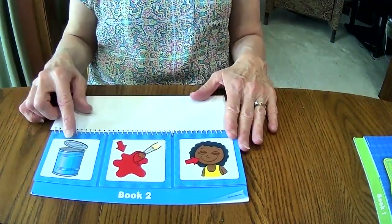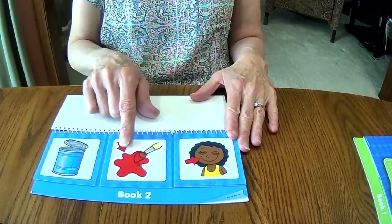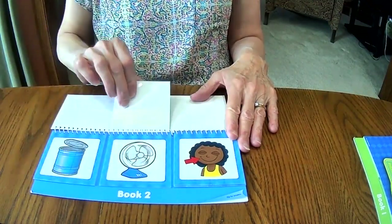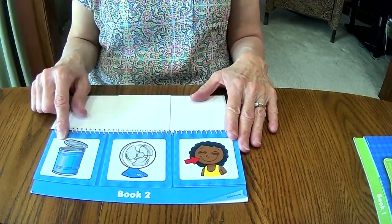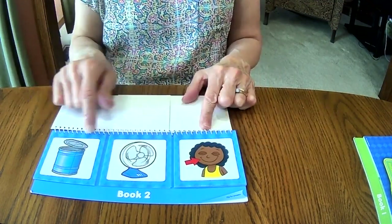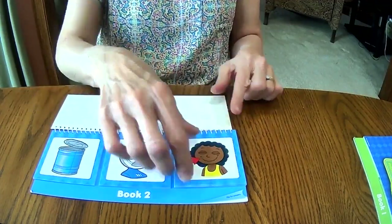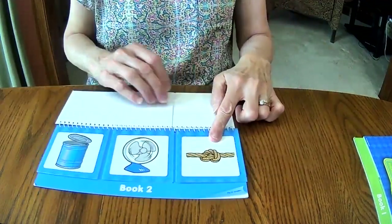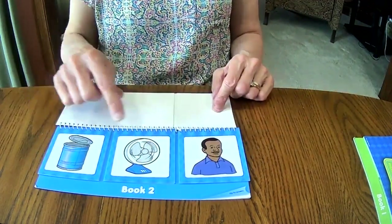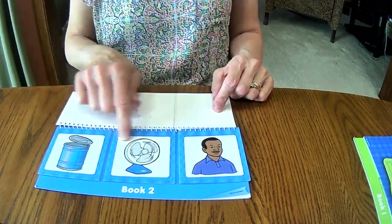Are you up for some more challenging words? This gets a little trickier. This is a can. We have to find a word here that rhymes with can. This arrow is pointing to this color — red. So can and red — does that sound alike? No. Can, fan — those two rhyme! Now we have to figure out the third picture. Can, fan, grin — that doesn't rhyme. Can, fan, not — no. Can, fan, man — listen again: can, fan, man. All three of those rhyme.